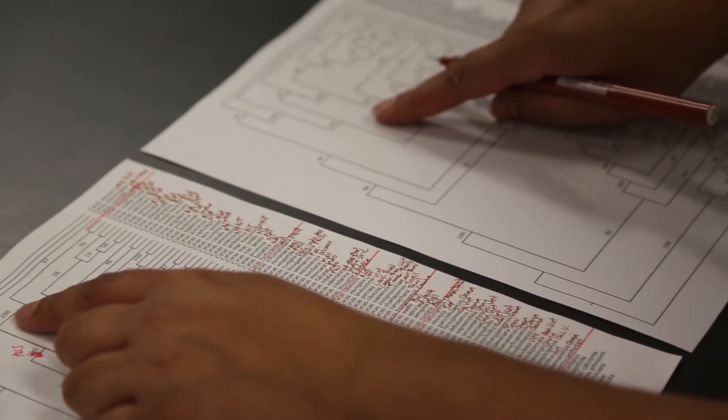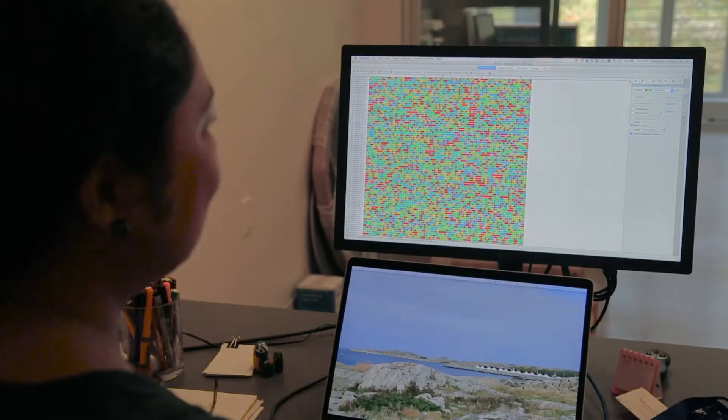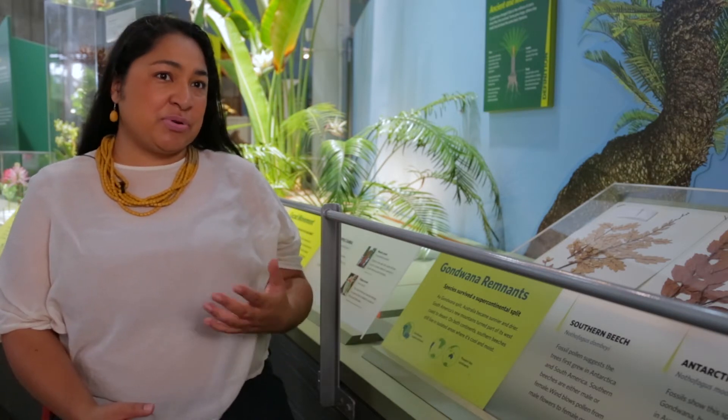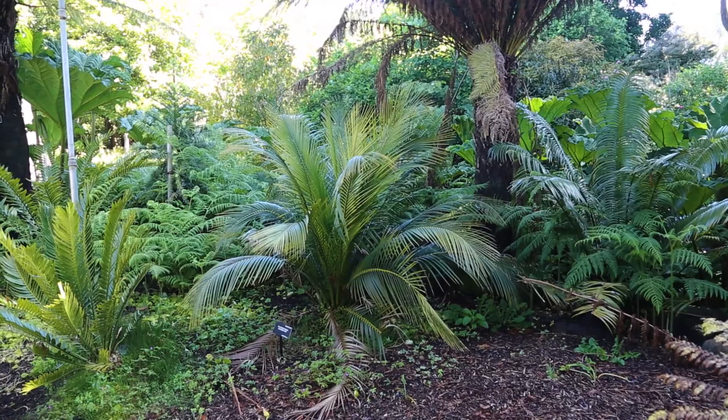One of my main projects right now is to look at all of the plants of an individual species and to find the genetic hotspots in those species. What we can do is then target those hotspots for conservation, because we don't know what's going to happen in the future and our goal is to make sure we preserve as much genetic diversity as possible.